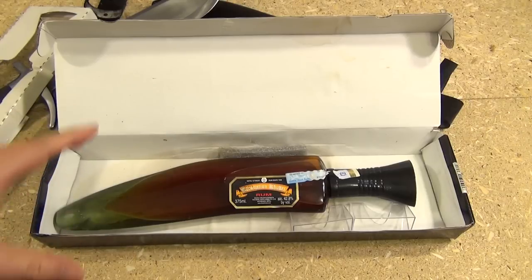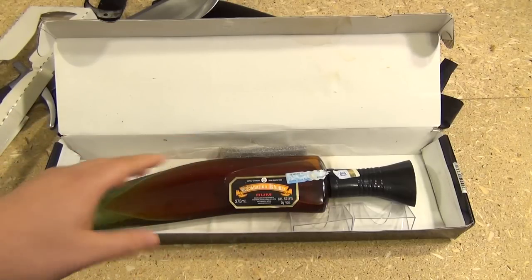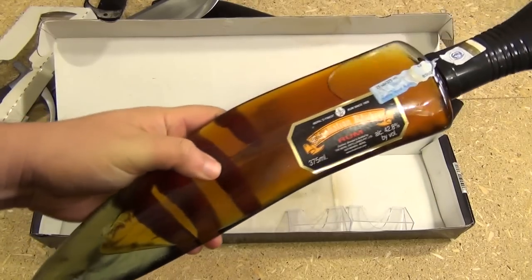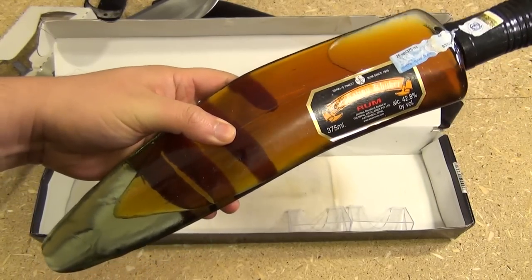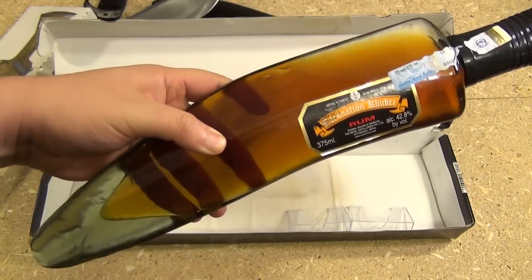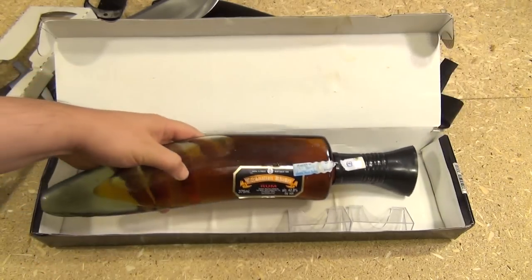For your viewing pleasure, I'm going to drink this entire bottle right now — no, I'm just kidding. That would probably be very bad for your liver. But I will do a full review of this Nepali rum, no doubt.